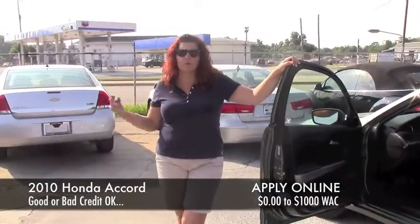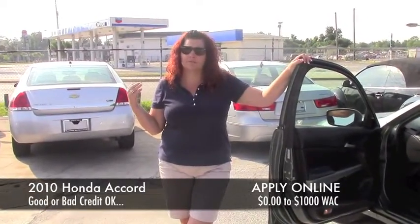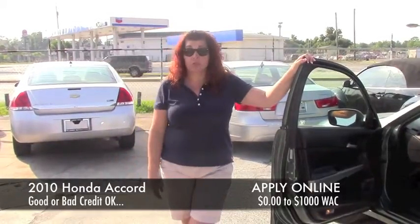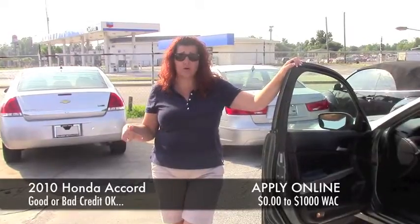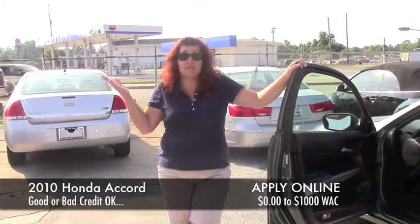Bankruptcies, foreclosures, repossessions, charge-offs, three and four dismissed BKs — it don't matter. We could get you done. You need to do this credit app below the link here in my video, and don't go on any other website and do this because I won't get those. I don't see them.